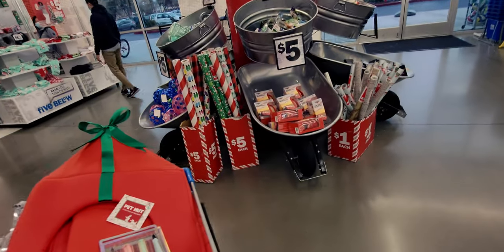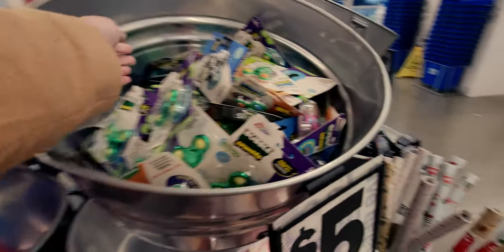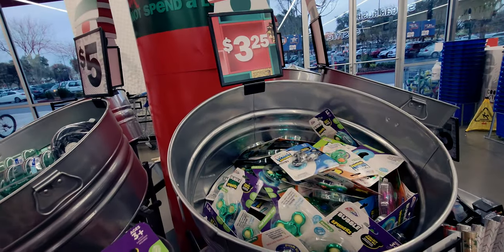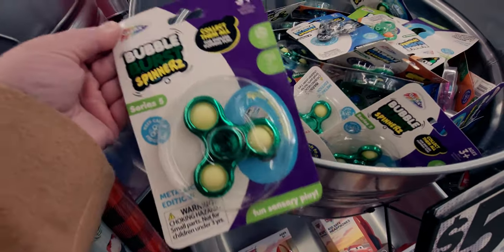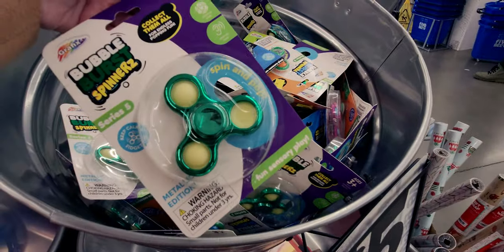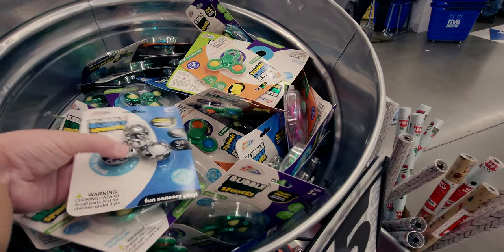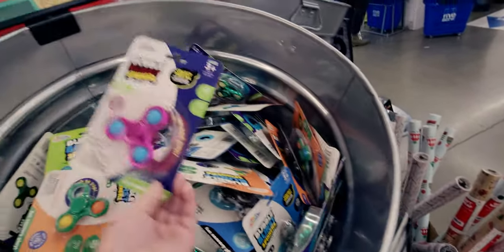They have bubble burst spinners for $3.25 - a great stocking stuffer. They have different colors: green, camo print. You just push the little things and they pop - it's really fun. They also have a pink one.